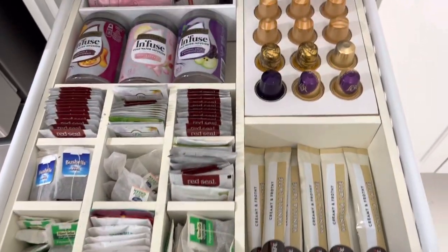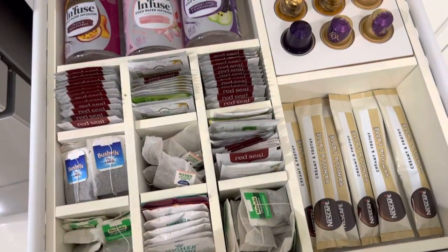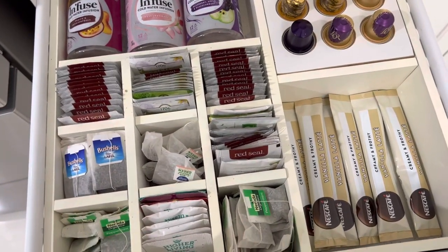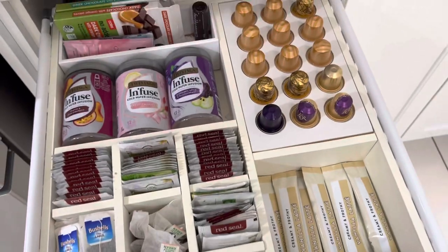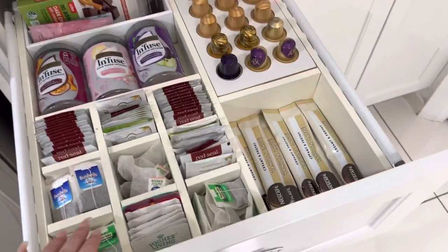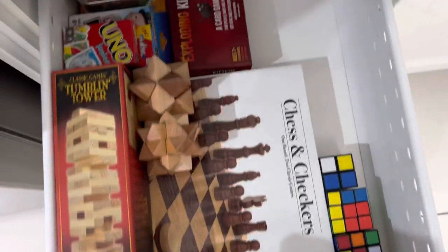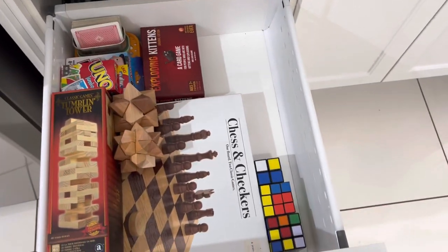This is our coffee and tea drawer — you've probably seen it before, it's one of my favorite drawers in the house. Tim built this and I just love that it's so easy to grab whatever we need. It's a wonderful way to start or end your day when you have a drawer that brings you so much joy.